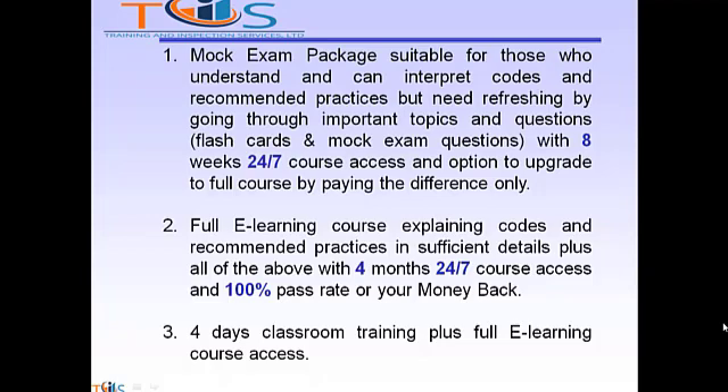Option 2 is a fully learning course explaining codes and recommended practices in sufficient detail, plus all of the above, with four months 24/7 course access and a 100% pass rate or your money back. Option 3 is four days of classroom training plus full e-learning course access.